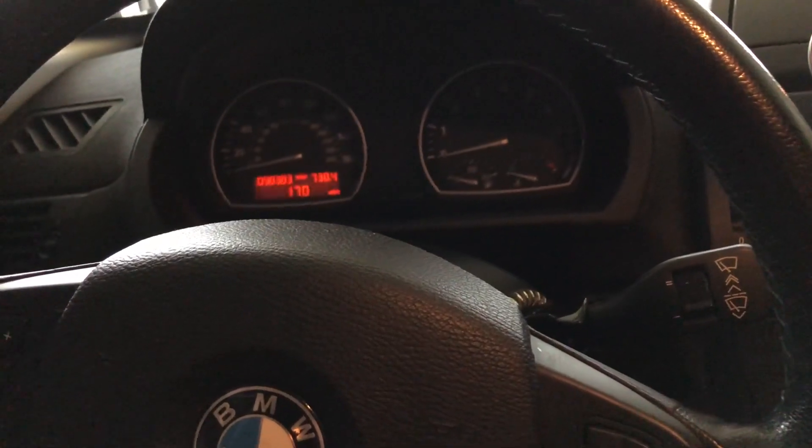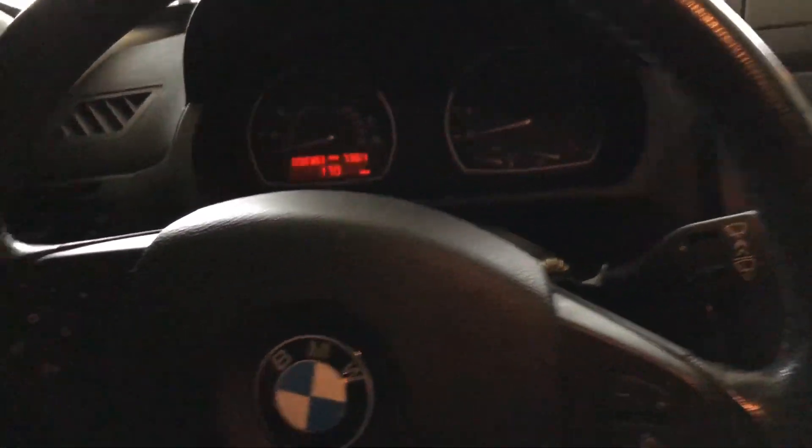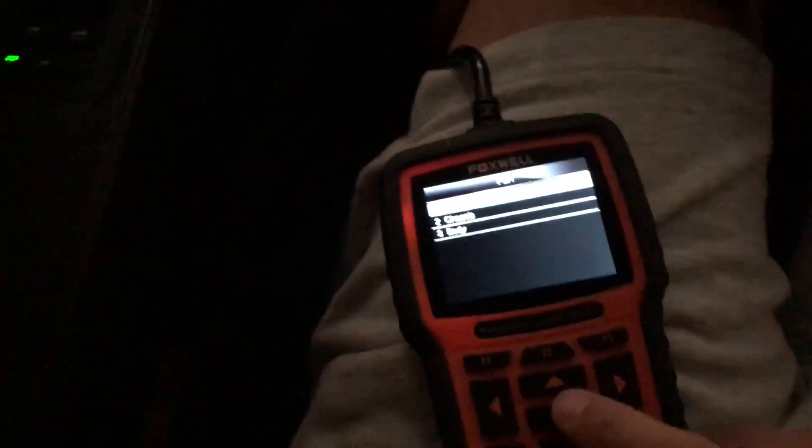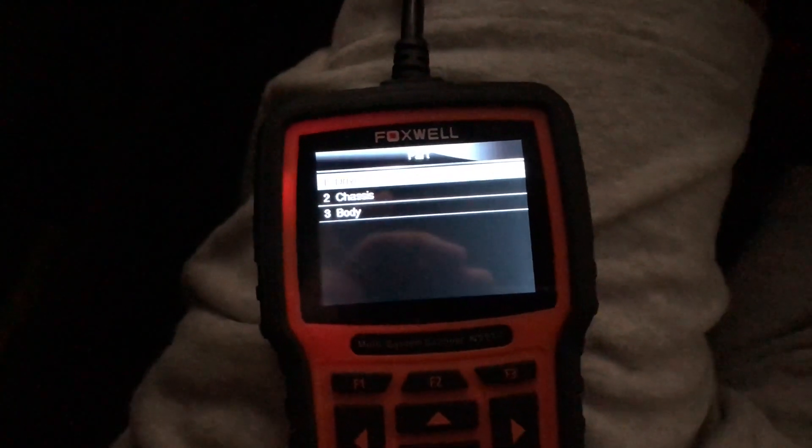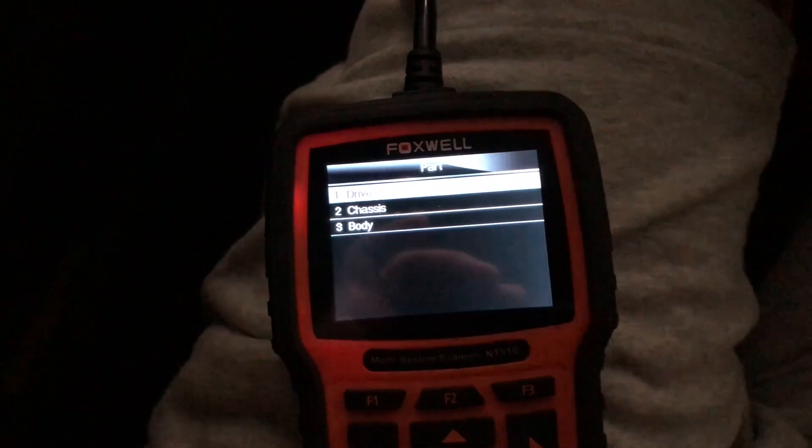I was watching a guide, and it says that if you turn the key to the first position — the accessory on the ignition — if it doesn't beep, something's wrong with the EWS, the ring antenna, or the key. But it is ringing. So I wanted to check the EWS. I have a Foxwell MP510 here. I wanted to check the key, if the key was getting read.